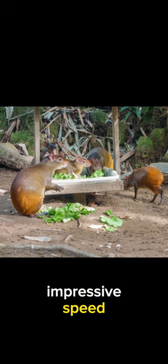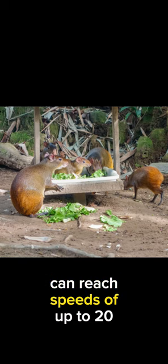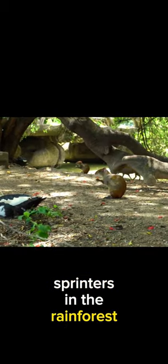Agaudis are known for their impressive speed. These tiny creatures can reach speeds of up to 20 miles per hour, making them lightning-fast sprinters in the rainforest.